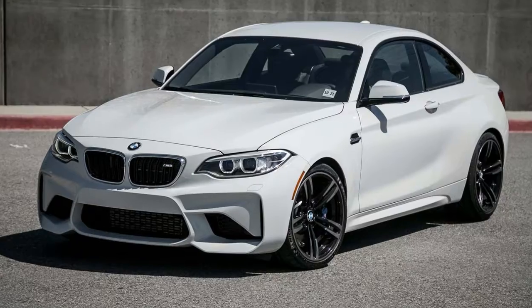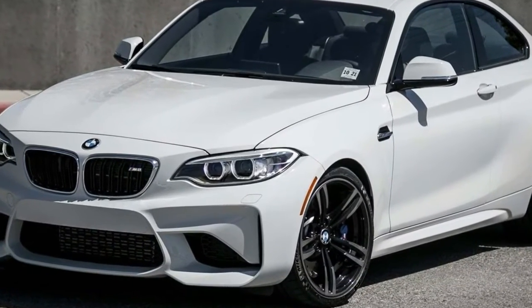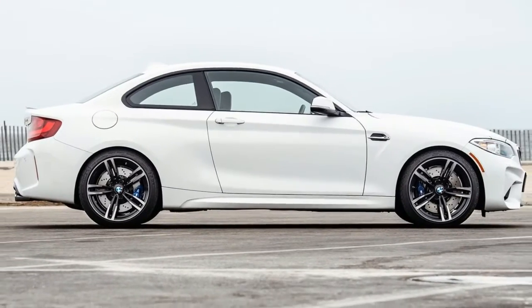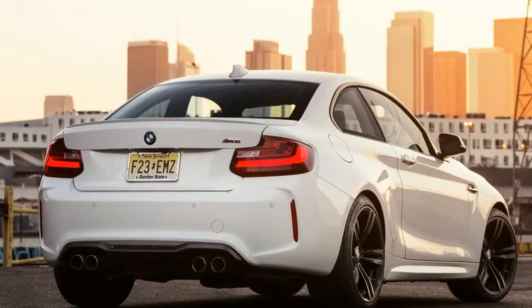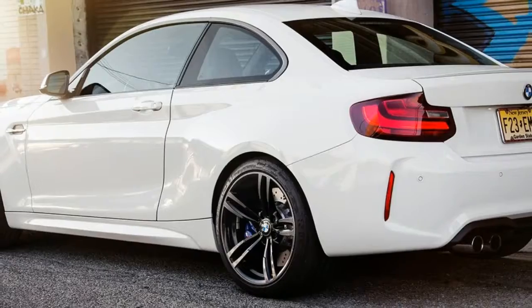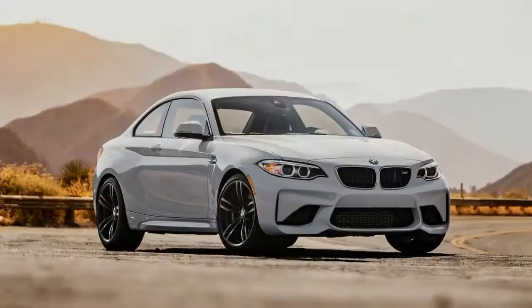Because an M car owner might do the same, we took our bone stock M2 with 7,655 miles on the odometer to a track to see how well it would withstand hot lapping on a hot summer day in the California high desert. In the capable hands of our tame racing driver, Randy Povst, we ran three sets of laps around the Streets of Willow Springs. Here's what we learned from a total of 10 laps in 95-plus degree weather.